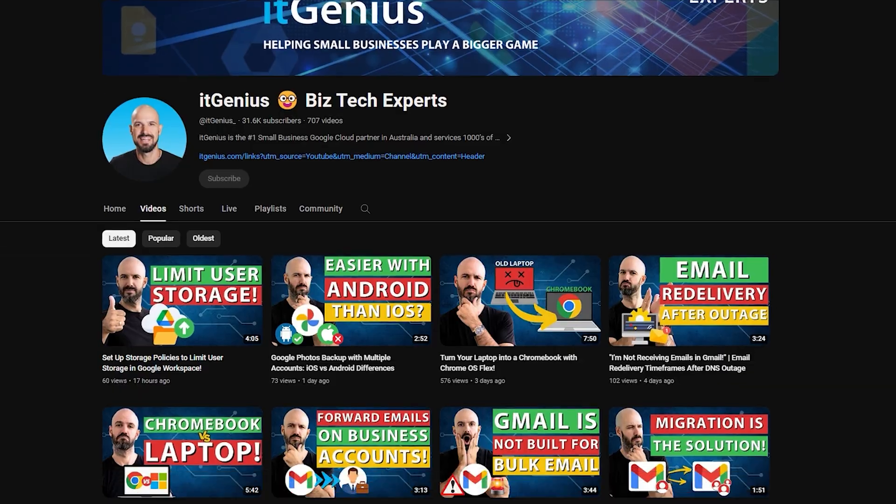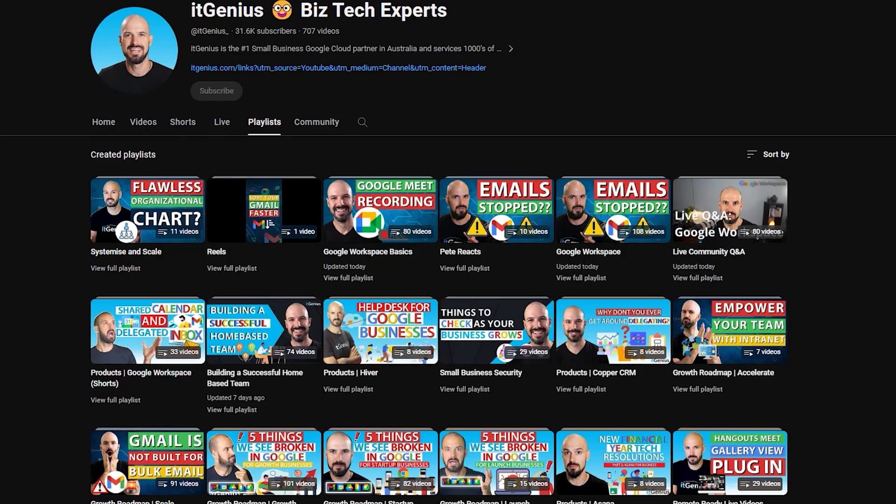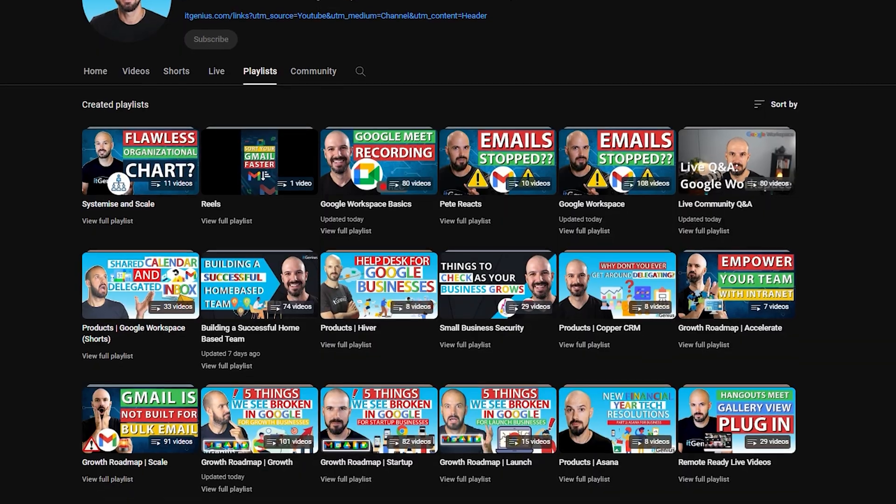Thanks for listening. Our channel is dedicated to Google Workspace and other small business technology tools. There are playlists and plenty for you to learn — go ahead and check it out and I'll see you in the next one.